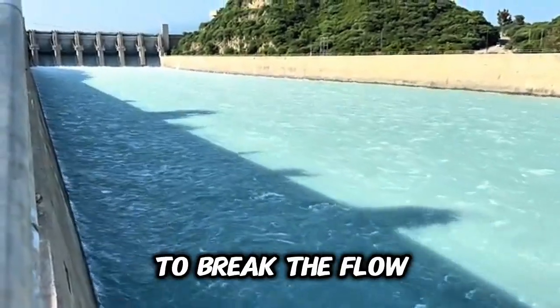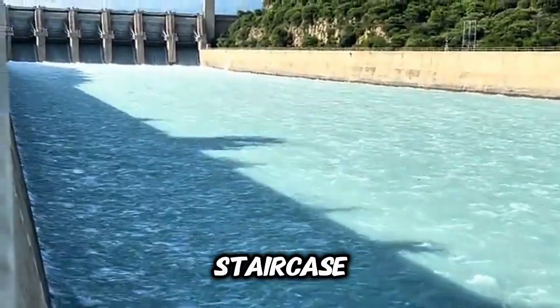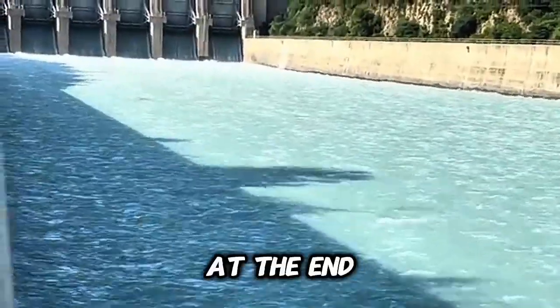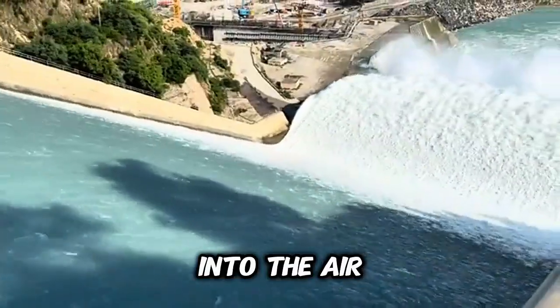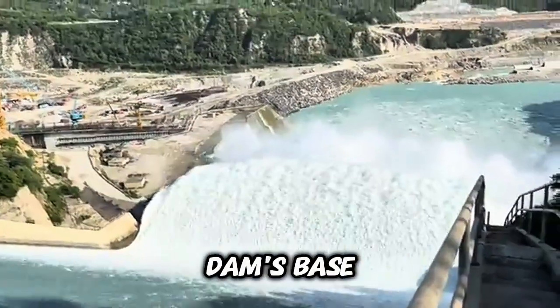Some dams use stepped spillways to break the flow — each step slows the water and spreads its energy like a giant staircase for a river. Others use smooth chutes with a flip bucket at the end, launching the water into the air. When the jet of water crashes down, it dissipates energy away from the dam's base.